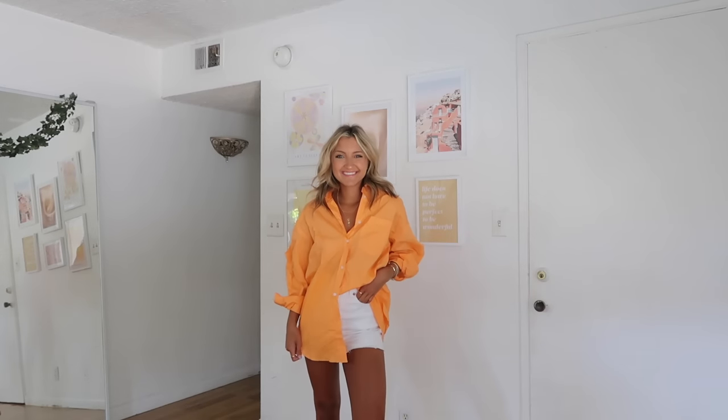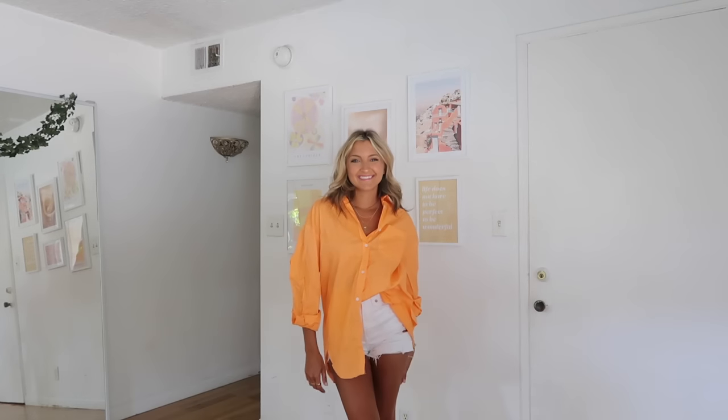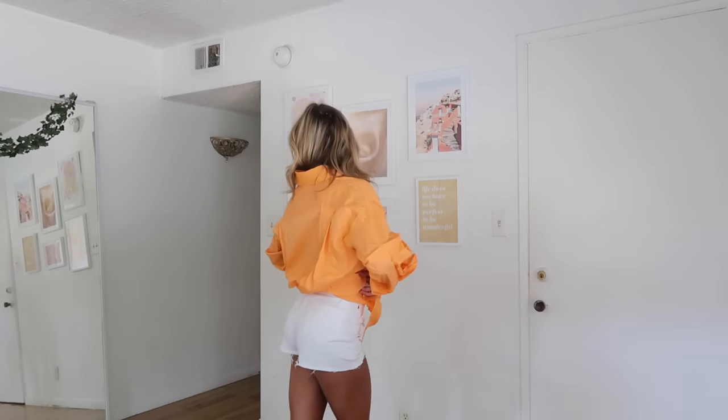Next I got this orange button-up — it's super bright, more of a creamsicle color. I'm experimenting with more color right now so I had to grab it. This one is definitely more oversized; I got it in a small but it's much longer than the others and super wrinkled because it's polyester. I'm not as big a fan of this material, but I really wanted to give this color a go — it matches a lot of my bathing suits.